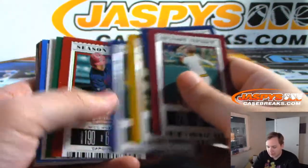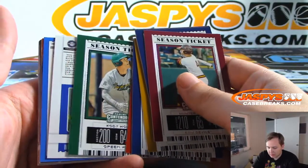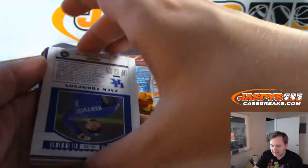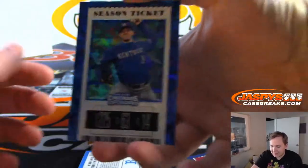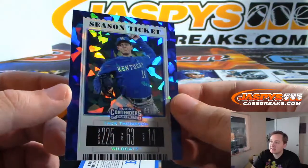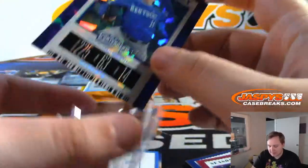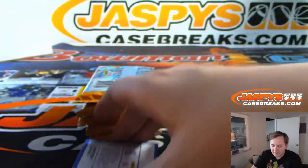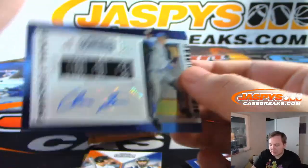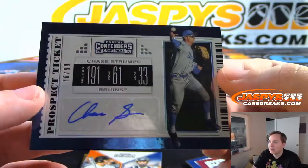Alright good luck — your first hit is... what do we got here? It is a Zach Thompson cracked ice, one of 23. I thought that was going to be autographed but it's not; it's a one-of-23 Zach Thompson. Your autograph is then Chase Strumpf from UCLA, 76 of 99, prospect ticket auto.